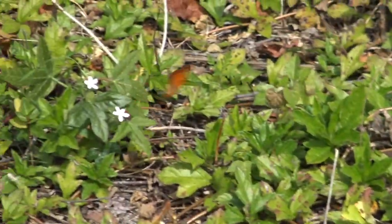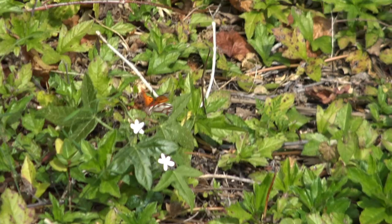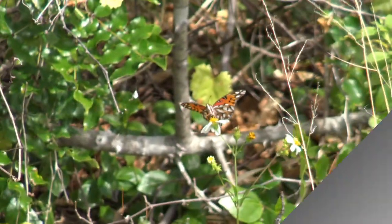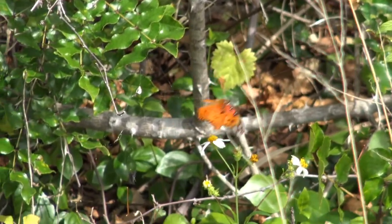Next we have a lot of video from the hammock sanctuary that was on the cutting room floor, but I went back and dug it out, and here it is.